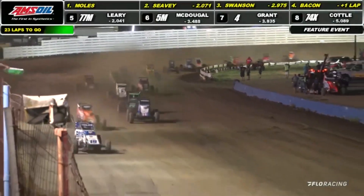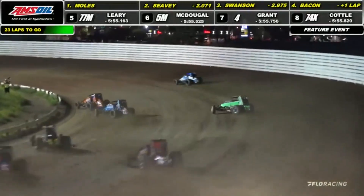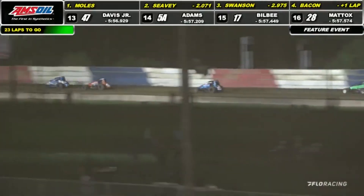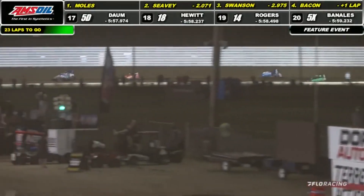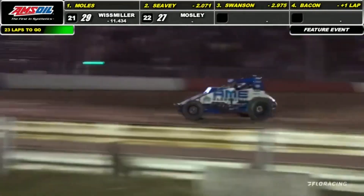It's Tanner Thorson, who I believe currently holds the record for best debut — finished second in his first feature event with the USAC National Sprint Cars. And Moles better be careful. He shot the cushion down at turns one and two and opened himself up. He wasn't able to capitalize, but knowing Logan, he might be in a little bit of conservation mode as we got him side by side back behind, with Leary looking at P3.